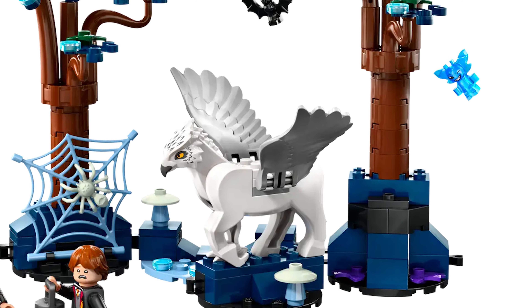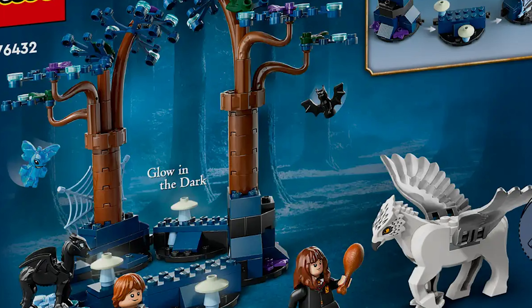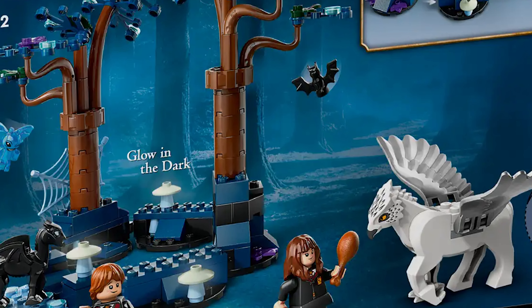The Forbidden Forest Magical Creatures is retiring, and this will go really well with the Aragog and the Forbidden Forest set that released a few months later. Let me know all your thoughts about this list — which sets are you going to be prioritizing before they're off the shelves at the end of the year? And I'll see you in the next one.